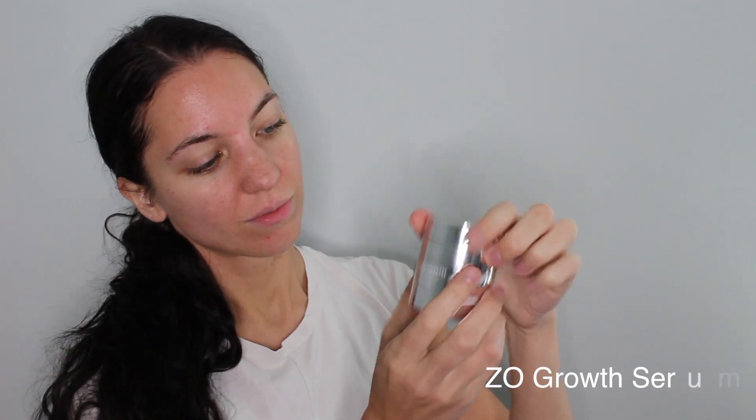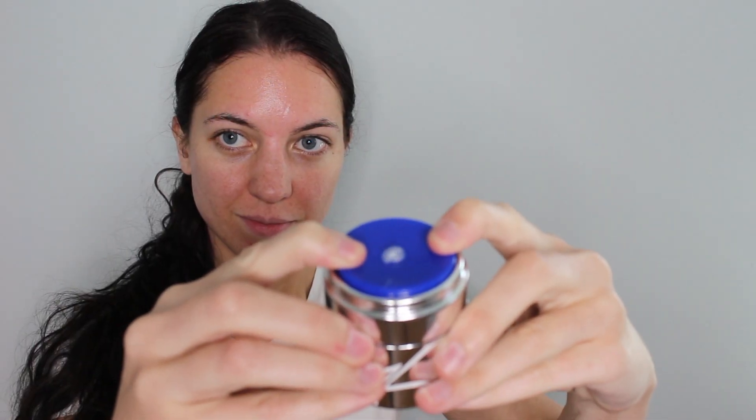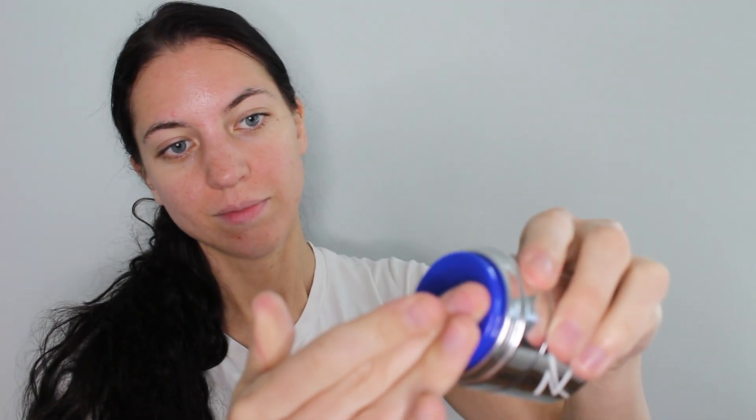This has to be my favorite product ever — it's the growth serum. It's super thick, as you can see, and it's really satisfying when it comes out of the container. I just put this all over my skin. I really like to use this at the beginning of the day; it feels like it's moisturizing and sealing in all of that moisture that I don't want to lose. Don't forget to bring it down your neck too.